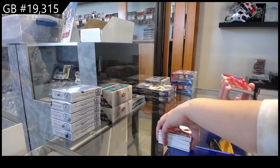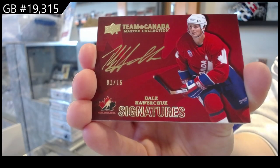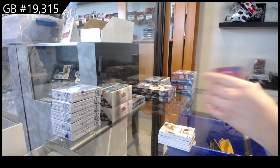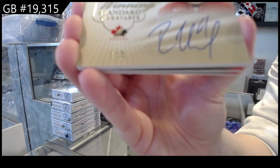Team Canada Signatures, number 215, Dale Hawerchuk. Winning Standard Signatures, number 25, Rick Nash.